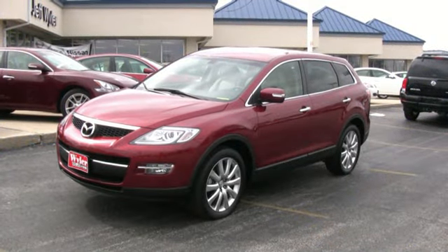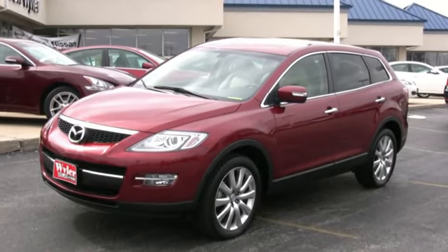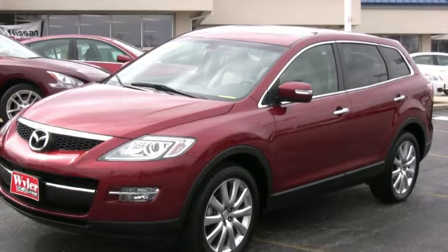Introducing the 2009 Mazda CX-9. Never sacrifice size for style or performance for fuel economy when you can have both with the Mazda CX-9.